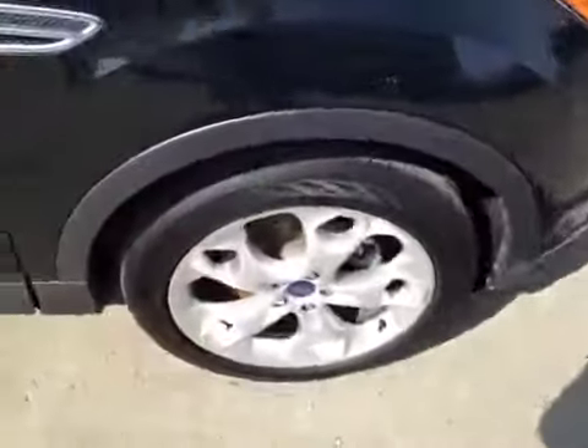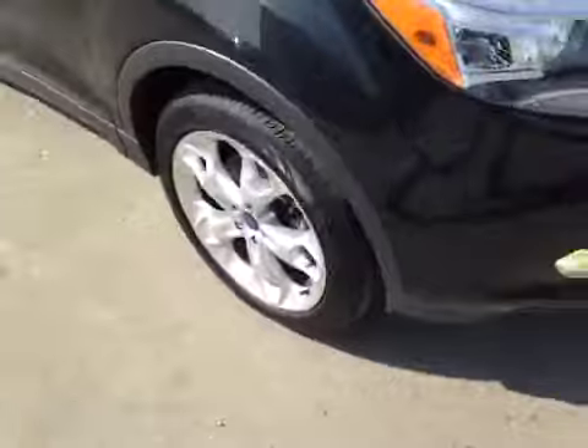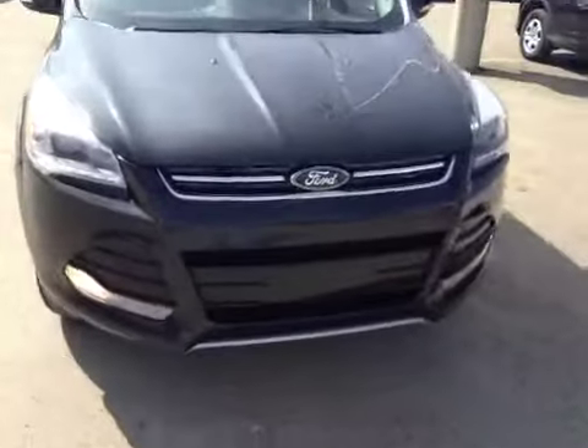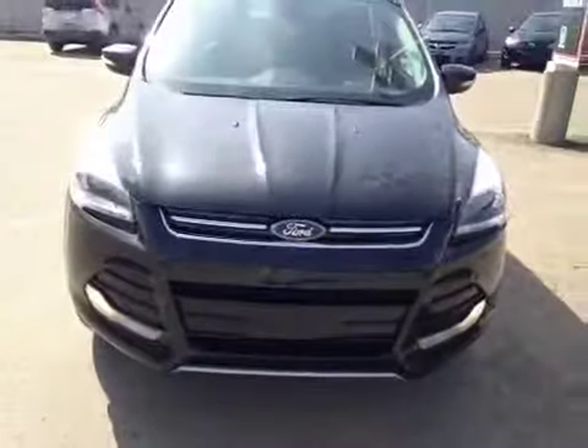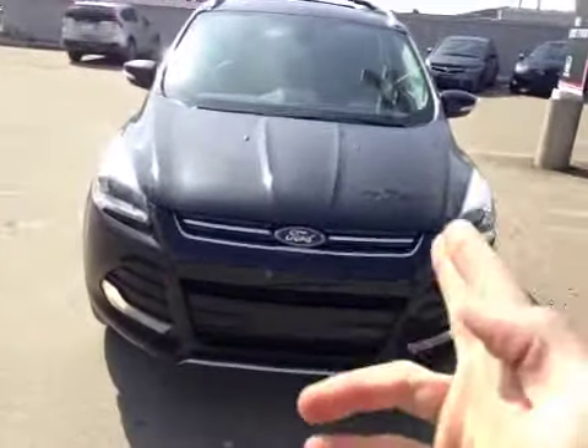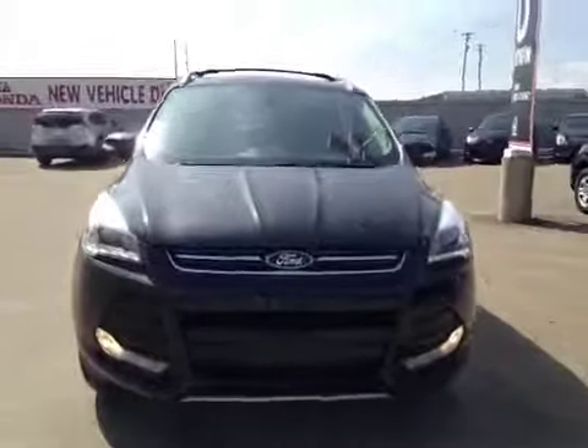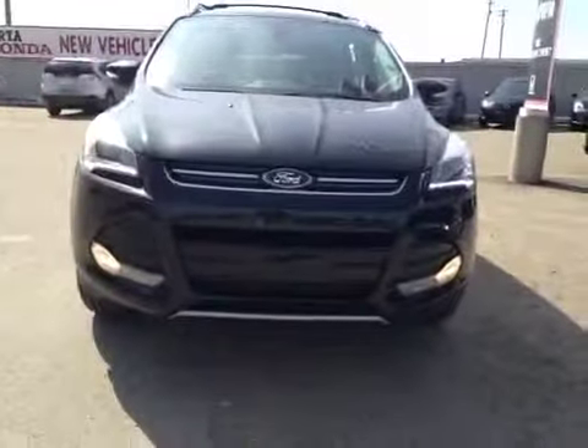Coming along the passenger side, again touching base on these all season nitrogen filled tires. Coming around the front, you see those wrap around headlights and the fog lamp sitting down below for great visibility at night time. A very uniquely designed hood with the slots in it — I love it. And a beautiful compact looking front end. Good job Ford.